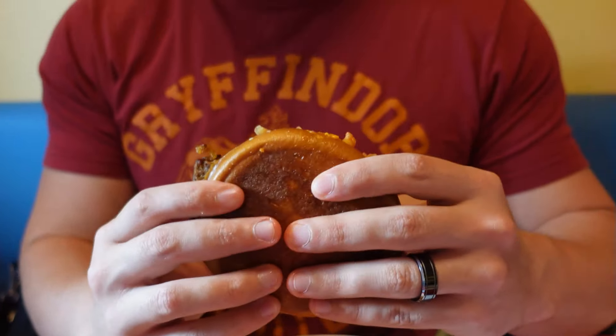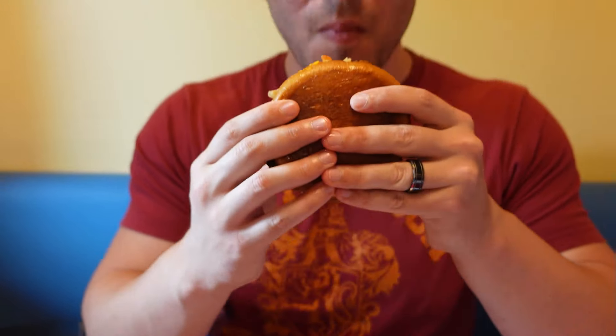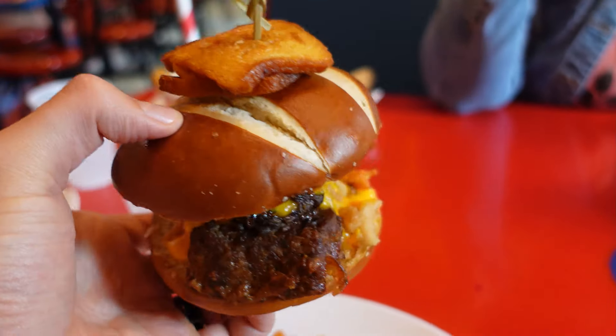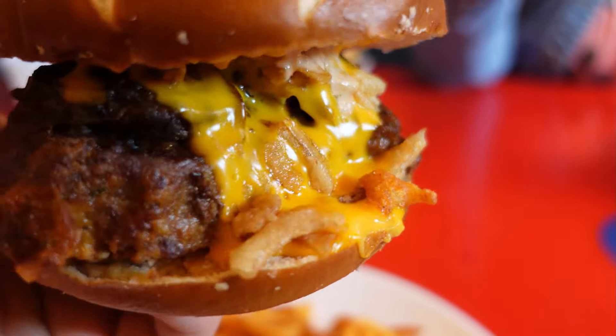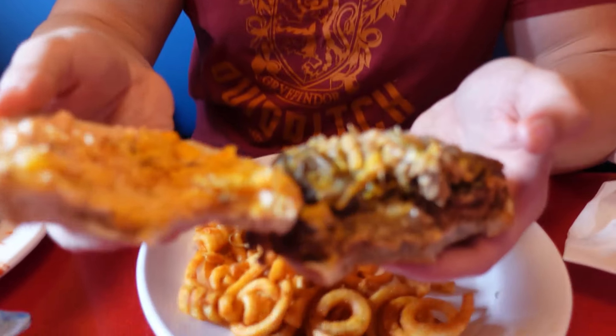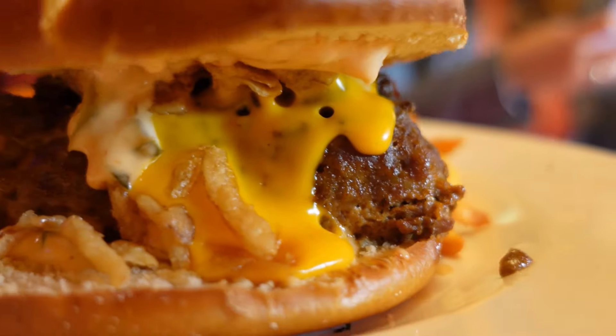I don't remember it being meatloaf — I remember this feeling more like an Arby's beef and cheddar. But look at it, it looks so good. It used to be dipped in au jus. I don't think it has that onion-y flavor anymore. Definitely a different flavor than what I remember, but it's still really good. The shaved ribeye — the ribeye is high-end though. I love the cheese sauce, and there's mac sauce on it. And the pretzel bun.